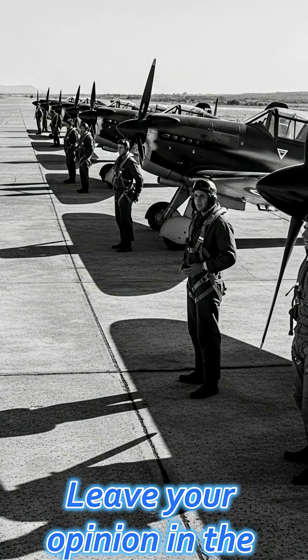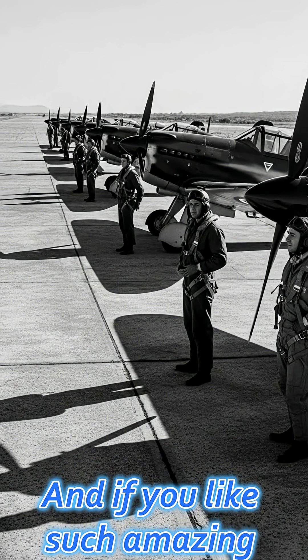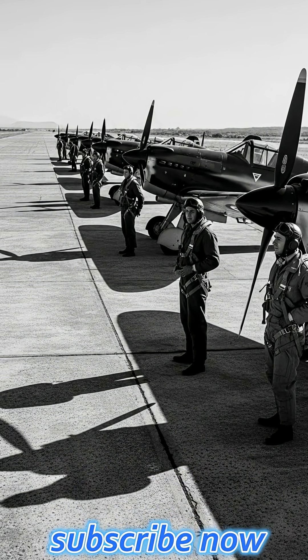Can you imagine that a broken plane could be the most deadly? Leave your opinion in the comments, and if you like amazing stories of combat aviation, subscribe now.